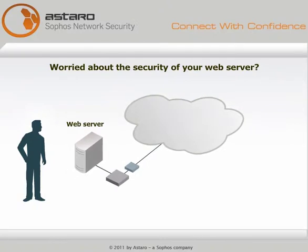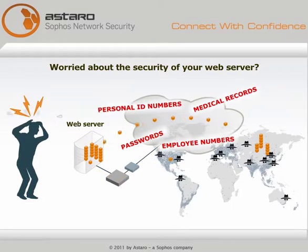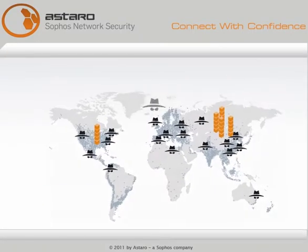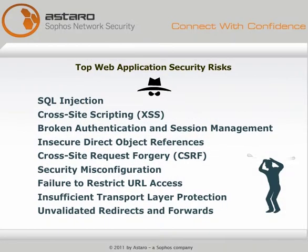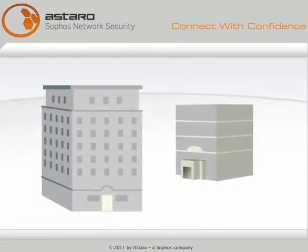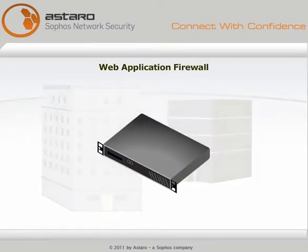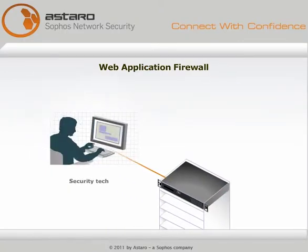If your business operates a web server and offers web services on it, you probably worry about the security of your data. There's a lot to worry about, including the many ways web applications can be exploited to steal data and damage your business. Financial institutions and big online shops use sophisticated web application firewalls to protect their data, but these solutions are expensive and complicated.